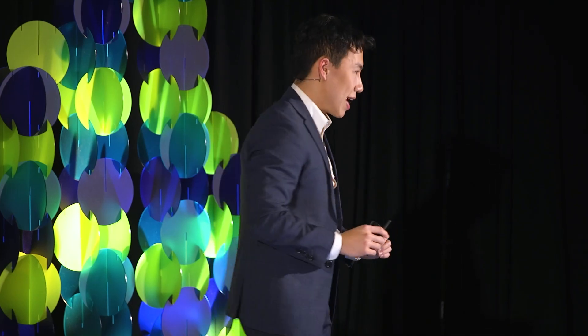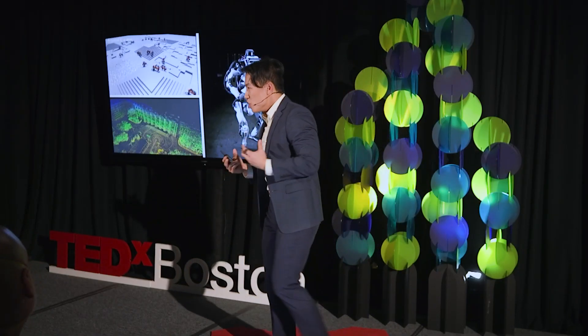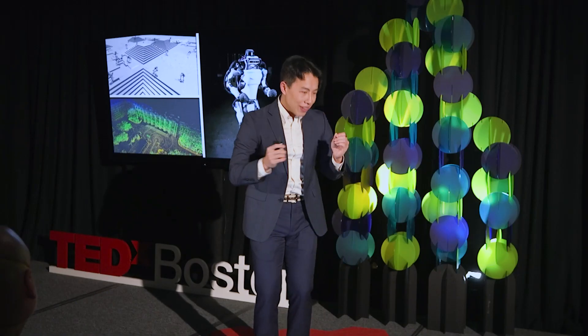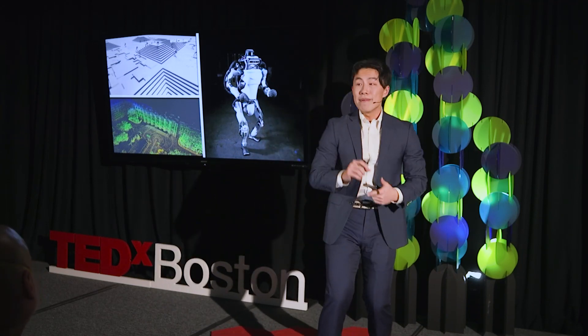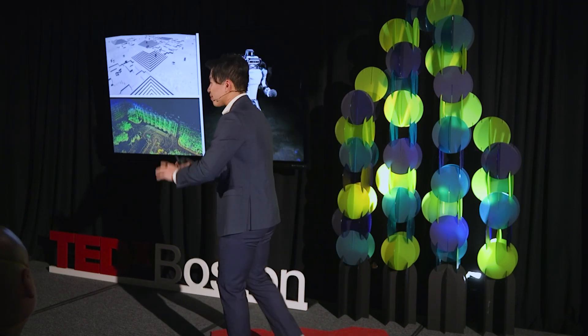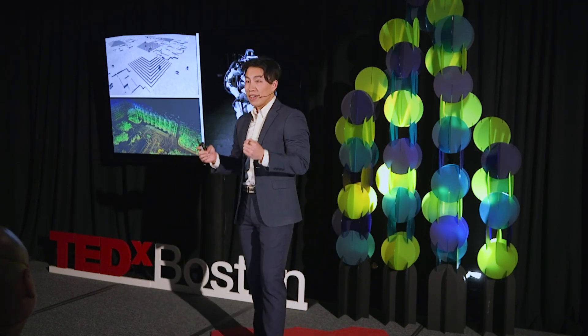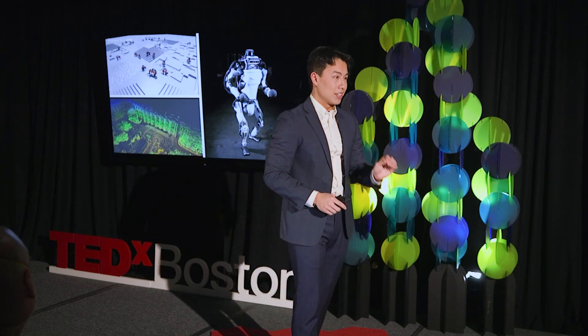But now what if the robot also had perception? What if it could see the objects in its environment, know how to interact with those objects, and make informed decisions based on them? Now that's actually possible, thanks to advancements in both computer vision and mapping systems. We now have technology to allow robots to see the world around them and make informed decisions — real-time, vision-based navigation.